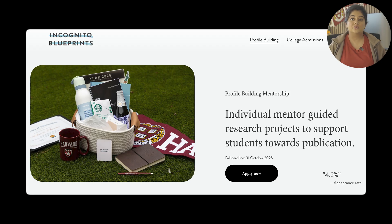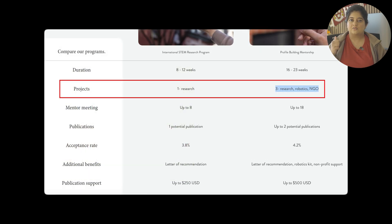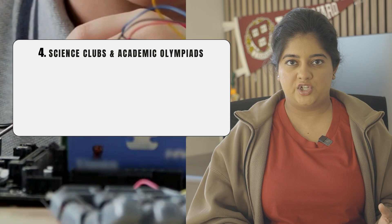Another program I would recommend to help facilitate this is the profile-building mentorship. This includes three different projects: a research project, a clinical project, and a non-profit-based organization. The next activity is science clubs and academic competitions.